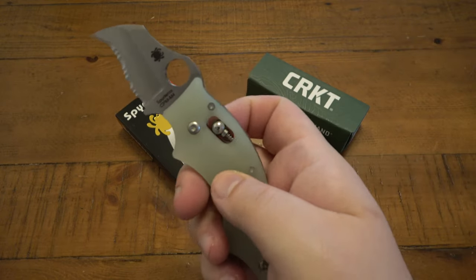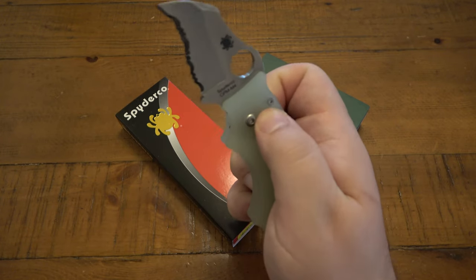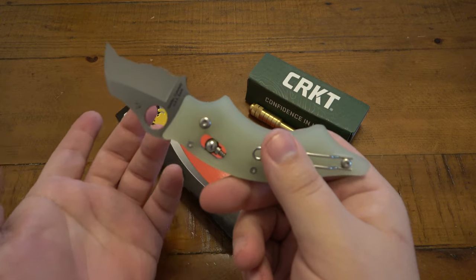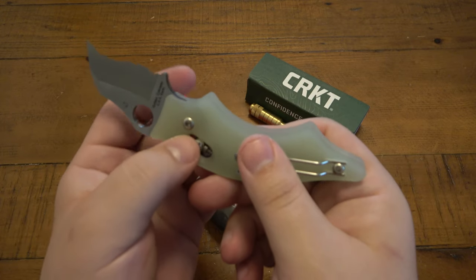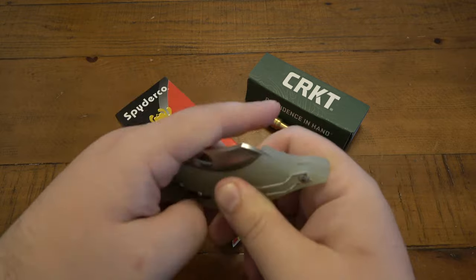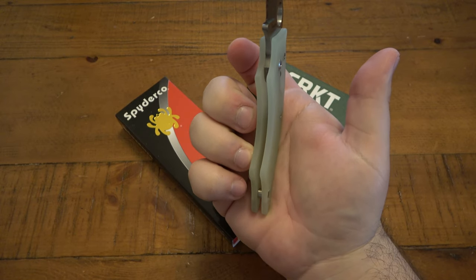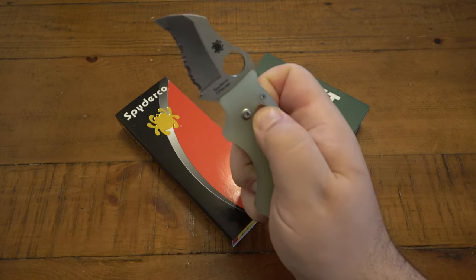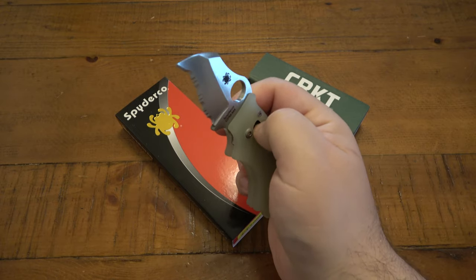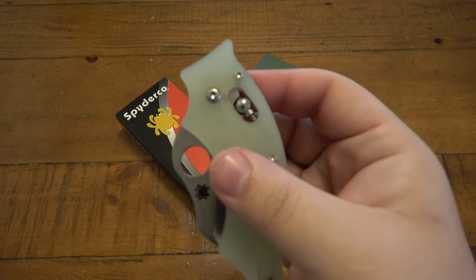She's also not a fan of the ball lock. I like it, but I totally understand what she means — it's round, so sometimes it's a little hard to pull down on. If you want to close this two-handed, you just pinch the ball, pull down — it's very easy to grip and you're not going to slip, then close the blade. But doing it one-handed can be tricky. I tend to hold the pocket clip with my ring and middle finger, grab both sides, and pull it down to swing it shut.